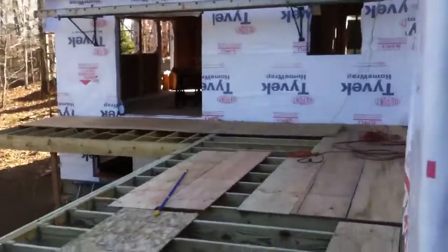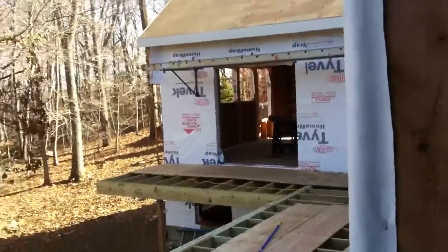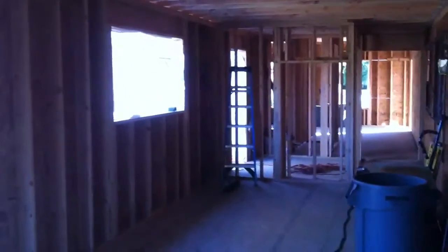The deck will go around the back of the house over towards my in-laws. And then if I step back and look down the hallway, here's where the new kitchen will be, or expand it out to right about there. That will be the kitchen window.